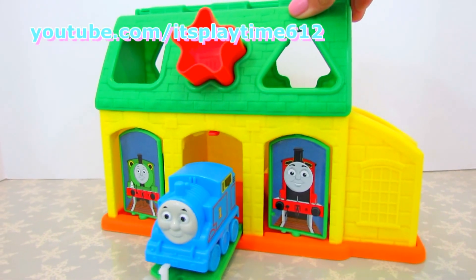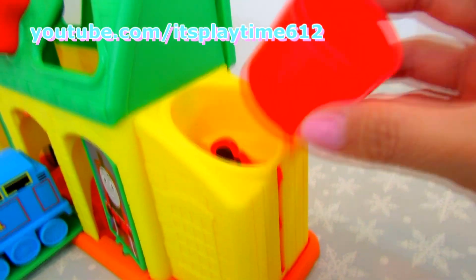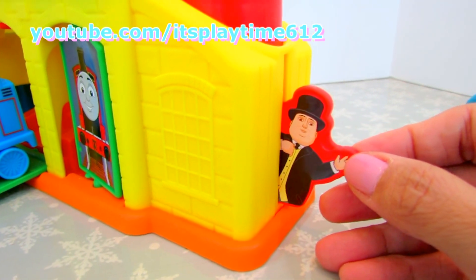Let's find some more shapes. We got a circle. There you go. Who is it? It's your tampon hat.